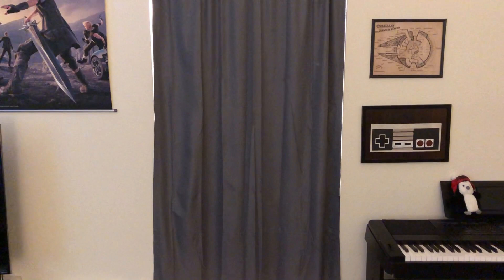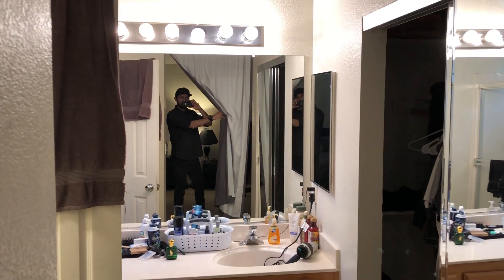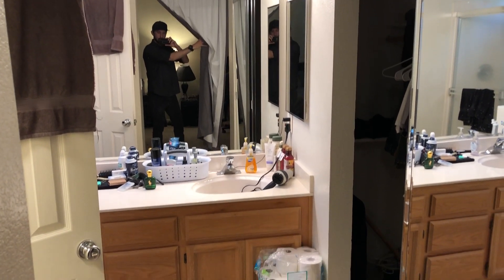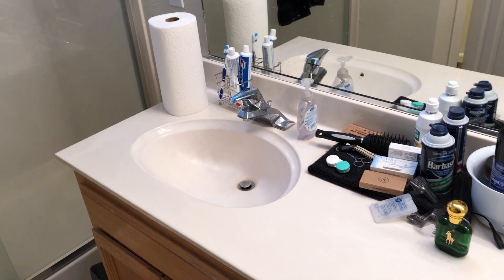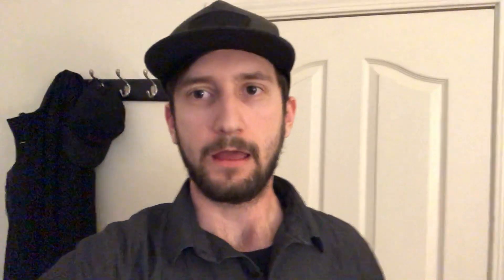Last but not least, I'm sure you've all been wondering what lies behind the curtain. This right here, ladies and gentlemen, is the bathroom. Every morning I brush my teeth, I put in my contacts, I shower, and over here — this is where the magic happens.